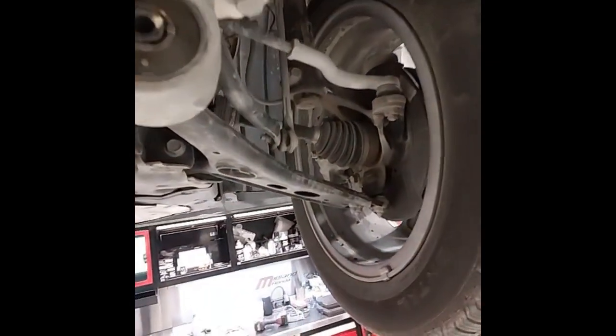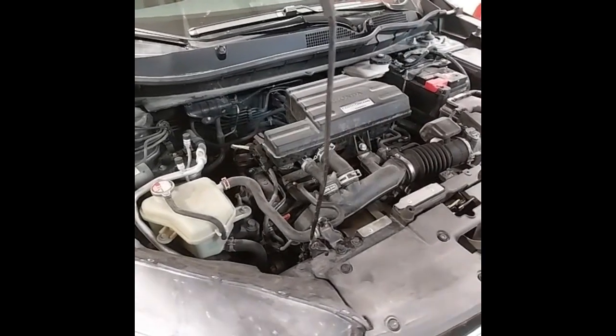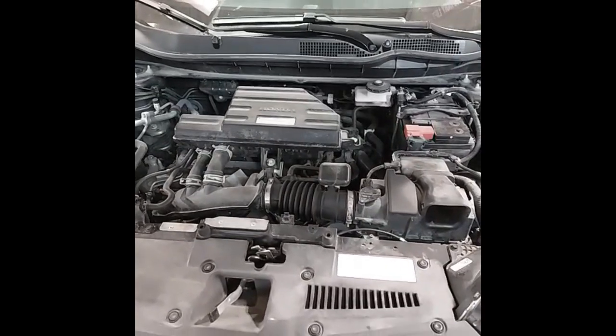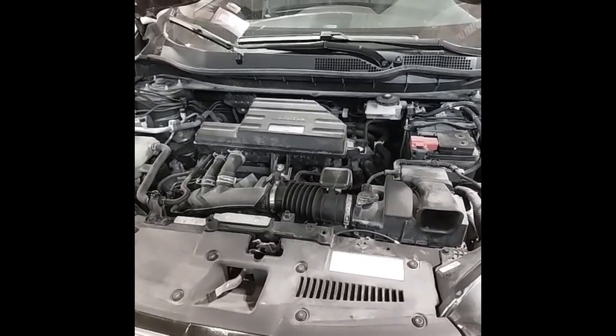Front suspension has also been checked — it's all tight. And there are no leaks in the engine or transmission. Under the hood, we have the turbocharged four-cylinder engine that has just had the engine oil and filter changed, as well as the engine air filter and the cabin air filter. We've also flushed the transmission fluid and brake fluid.